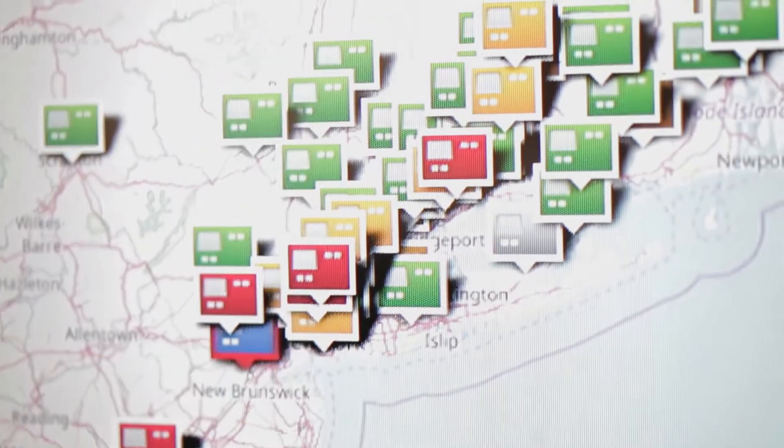Aegis Energy Services — we're based out of Holyoke, Massachusetts. We have about 500 installations throughout the U.S., mostly in the Northeast.